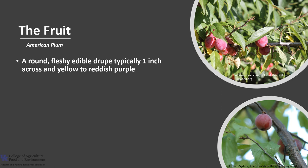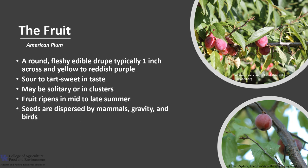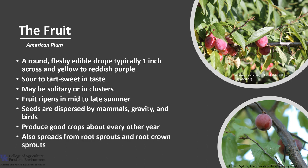The fruit is a round, fleshy, edible drupe — a one-seeded fleshy fruit. The plum is typically about one inch across and usually yellowish to reddish purple. The plum usually has a glaucous bloom, meaning it's covered with a light whitish waxy substance. The seed inside is like a smooth compressed stone. They are sour to tart-sweet in taste. The fruits may be solitary or in clusters, and the fruit ripens in mid to late summer. The seeds are dispersed by mammals, gravity, and birds, as evidenced by seedlings popping up along fence rows. Trees produce good crops every other year, and American plum also spreads from root sprouts and root crown sprouts.